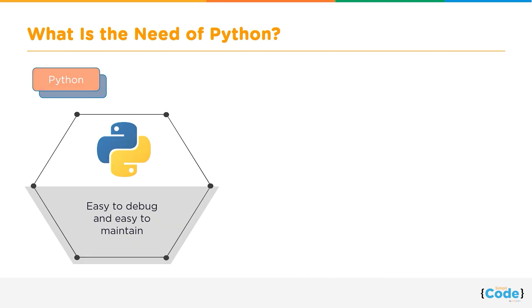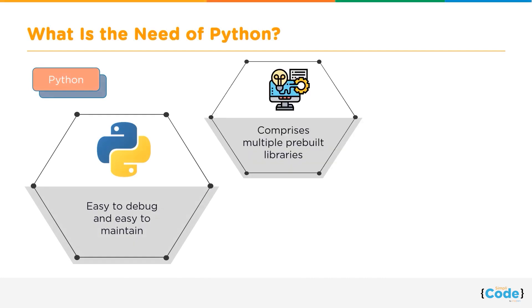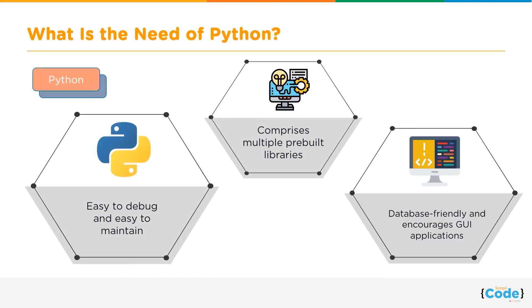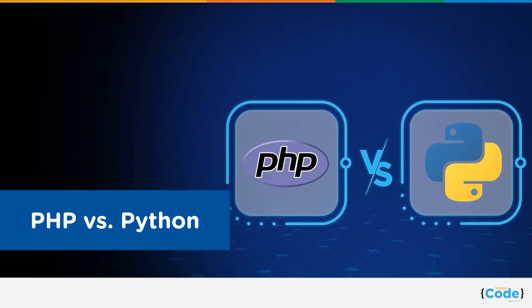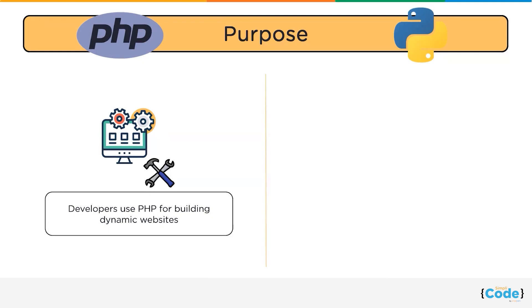This programming language comprises multiple pre-built libraries, resulting in simple application development. The language consists of an interactive shell, encouraging users to test functions before the implementation process. Python is database friendly and encourages graphical user interface. In simple words, Python is an interpreted, high-level, functional programming language, mainly used in web development, software development, and system scripting.